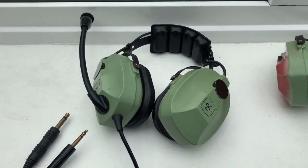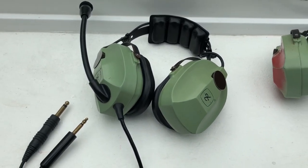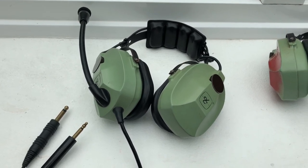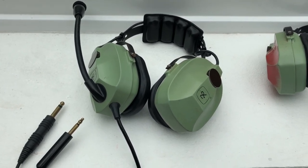These are David Clark 1080 headsets, and I bought them from a retired pilot that lives nearby, so they've been flying around in aircraft for many years.